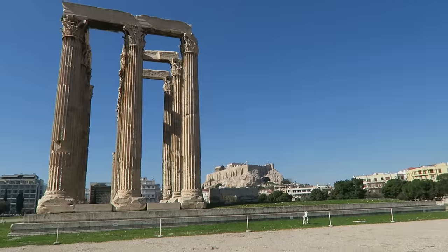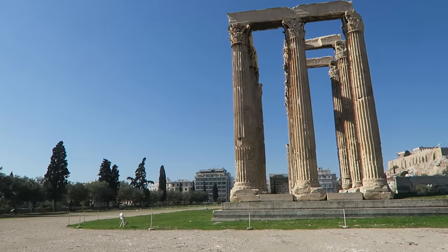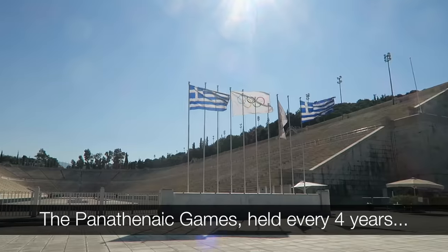I love visiting places in the off season. Everything is empty. We are headed over to the Olympic Stadium now — this is the site of the very first Olympic Games.